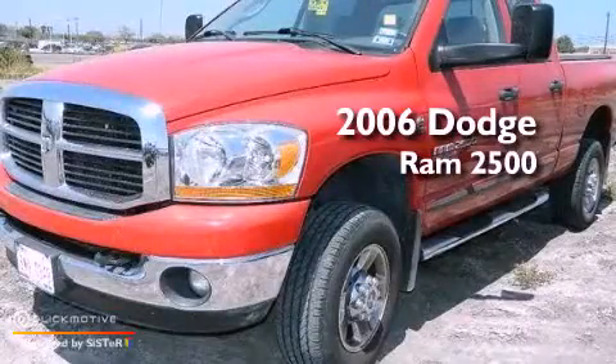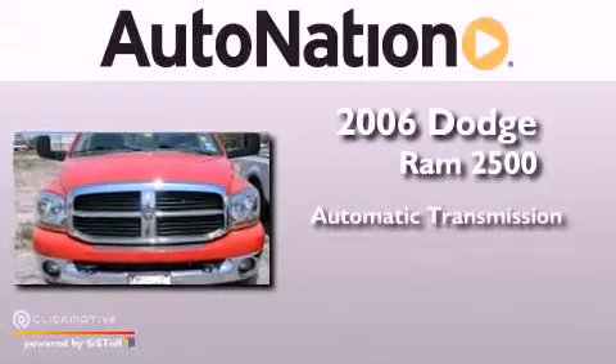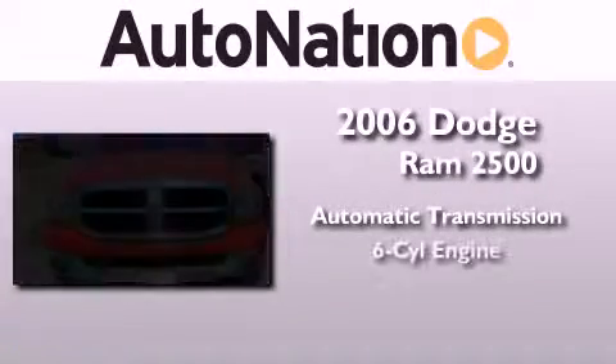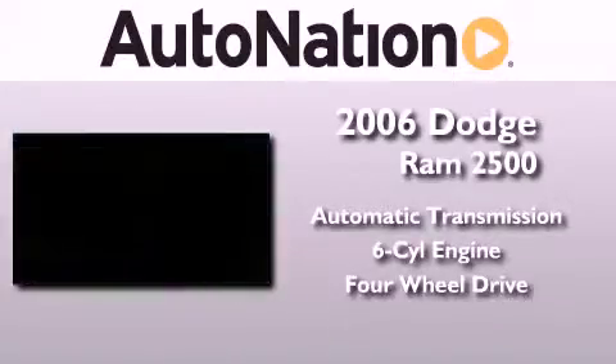This is a 2006 Dodge Ram 2500. This truck has an automatic transmission, a 5.9-liter inline 6-cylinder engine, and the added capability of 4-wheel drive.